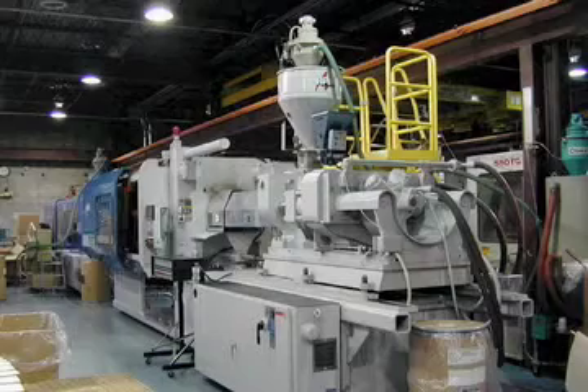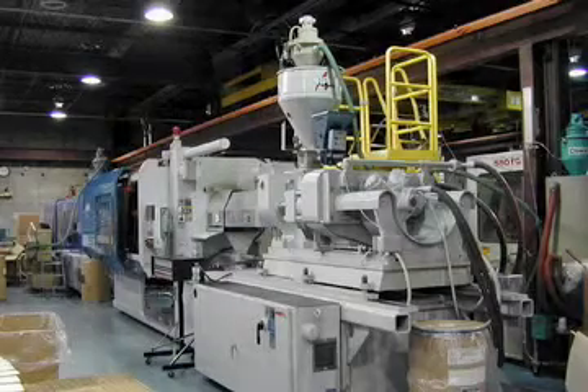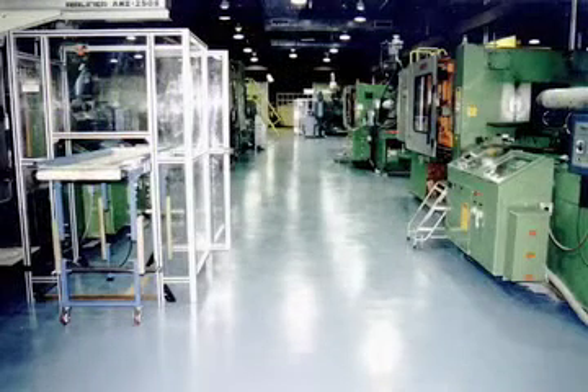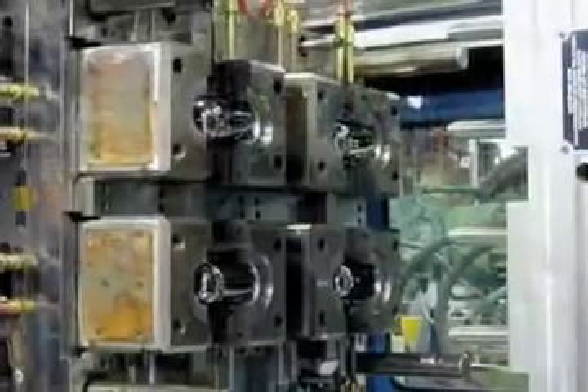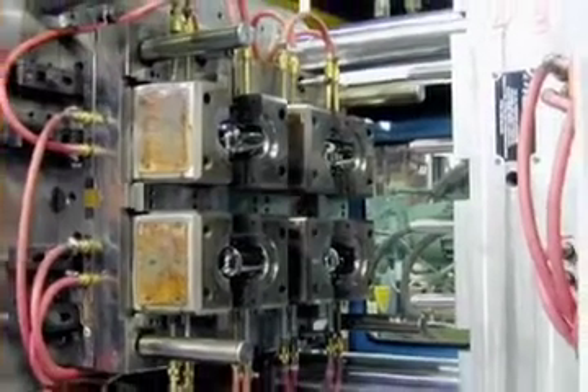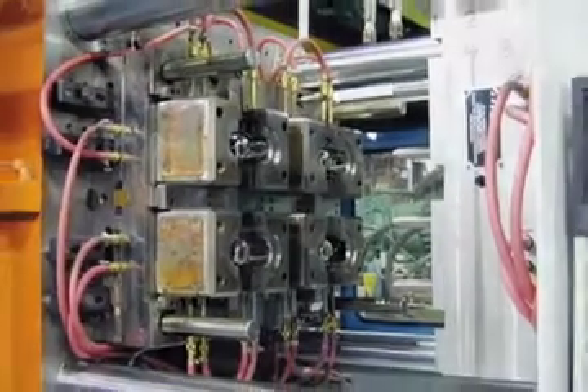Our 62,000 square foot facility houses 18 injection molding machines used to manufacture a wide variety of custom thermoplastic products. We are experts in the processing of numerous types of commodity and engineering resins.